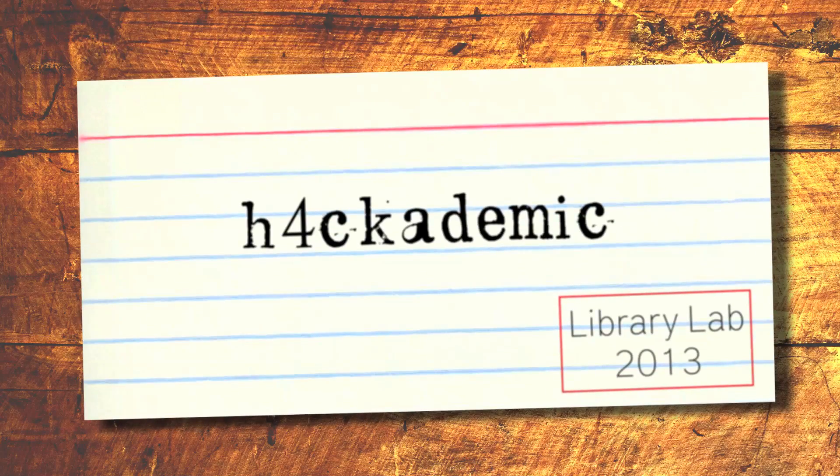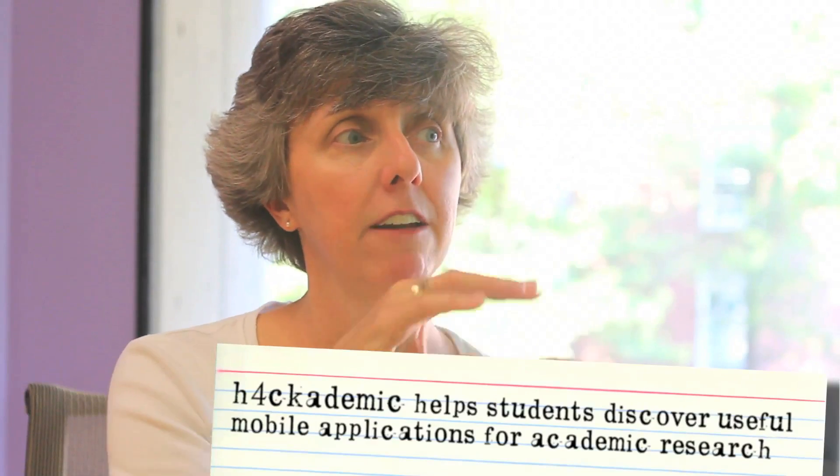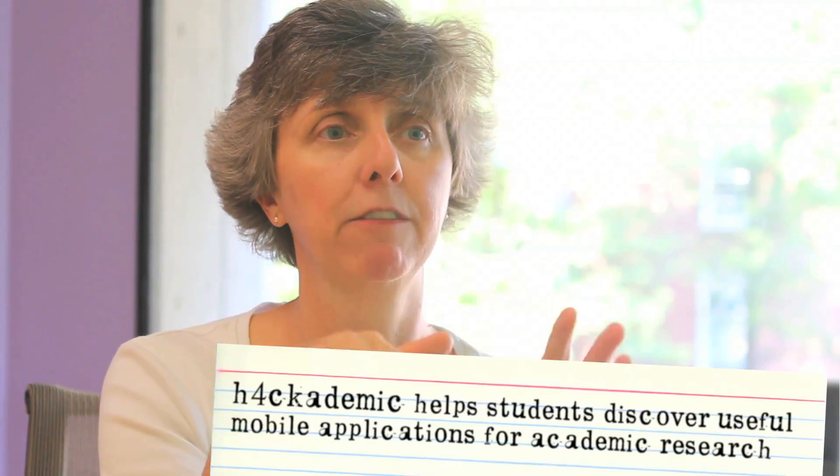The project is about gathering information from students in terms of their mobile app use around managing all of their electronic content for their courses and research, and taking that information and centralizing it so that other students that may be new to the use of mobile devices or apps can quickly look and see the basic footprint of apps that other students have used.